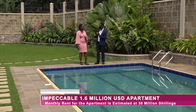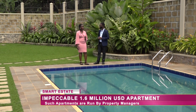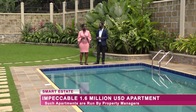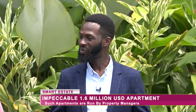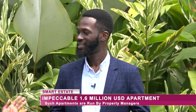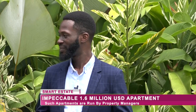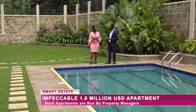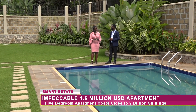The asking price is 1.6 million dollars. In Ugandan shillings that's around 7 to 8 billion shillings. Is it worth it? Of course, the state of this property makes it worth it. If you compare it with different properties in the same price range, you will find that this one is quite different.